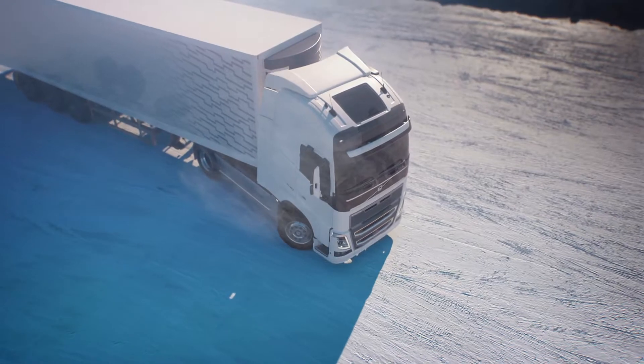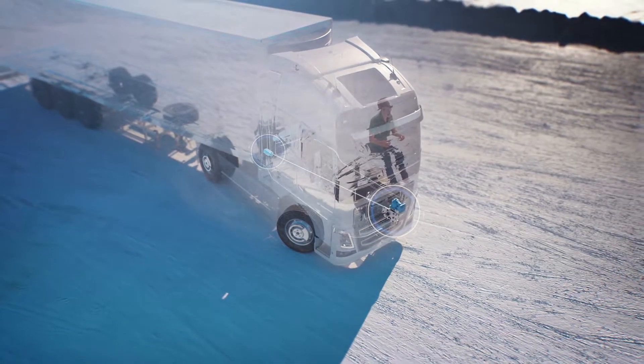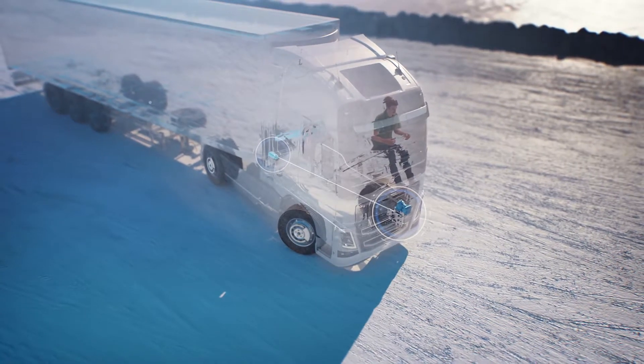Volvo Dynamic Steering with Stability Assist reacts within milliseconds to counter-steer during a skid, just like a professional driver would.